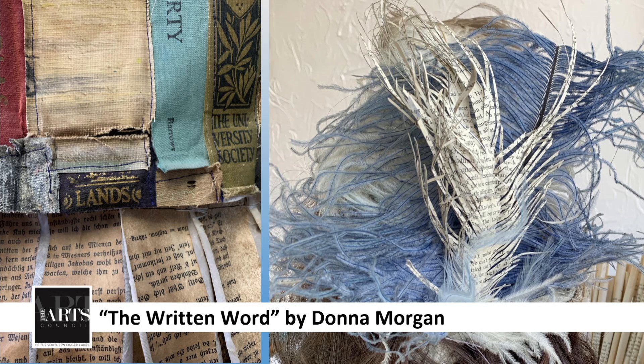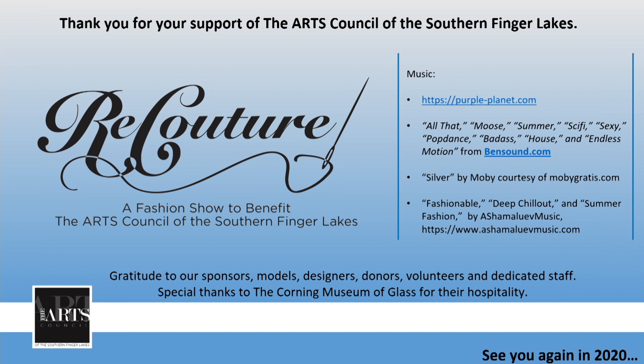I would also like to take note — you've been hearing me talk about designers and models, and some of the designers were not the models. So if I could have the designers who were not models, please come to the stage so we can give them some recognition and a round of applause.